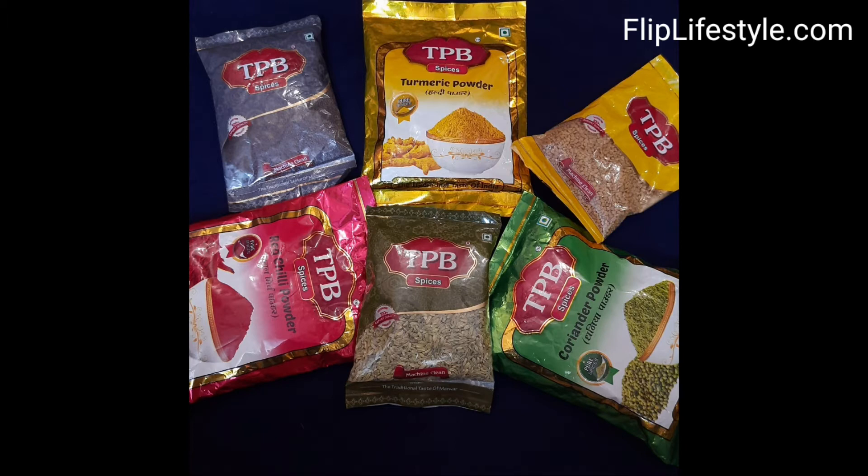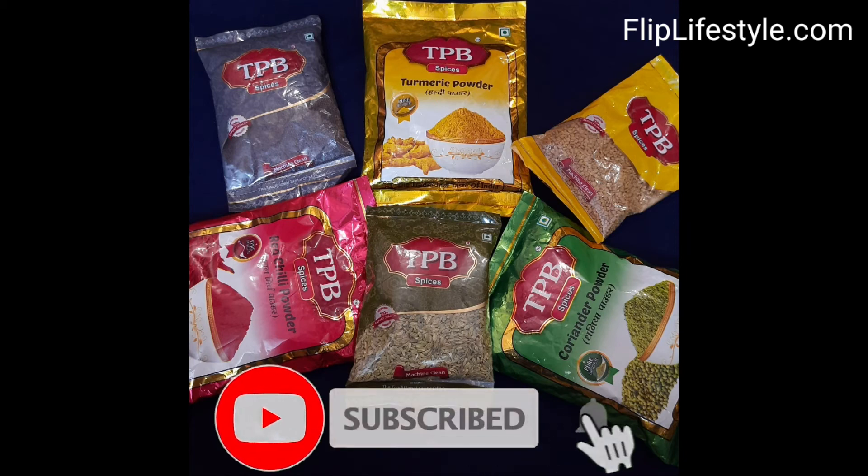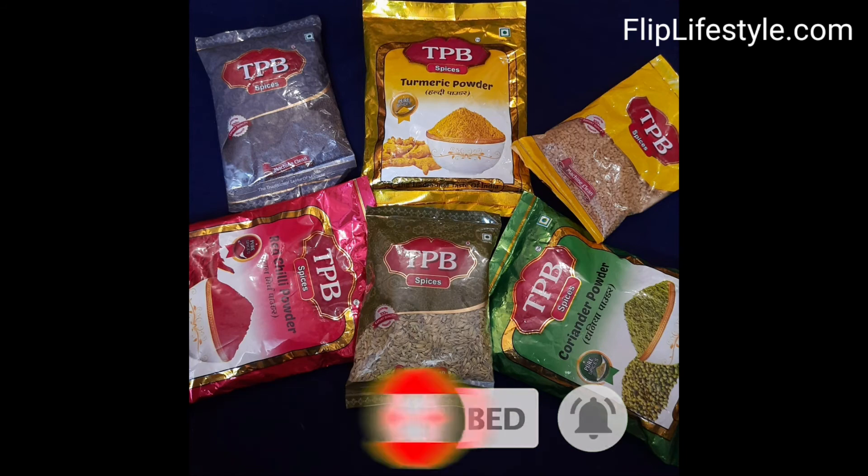These spices are amazing, especially for your routine daily cooking, and that wraps up our review. If you like this video, kindly like it and visit our website fliplifestyle.com to read the full review. If you want to buy these spices, check out the link in the description below, subscribe to our YouTube channel, and thank you for watching — have a great day ahead!